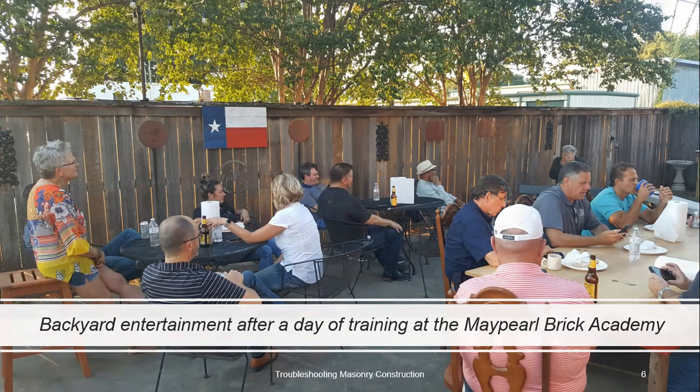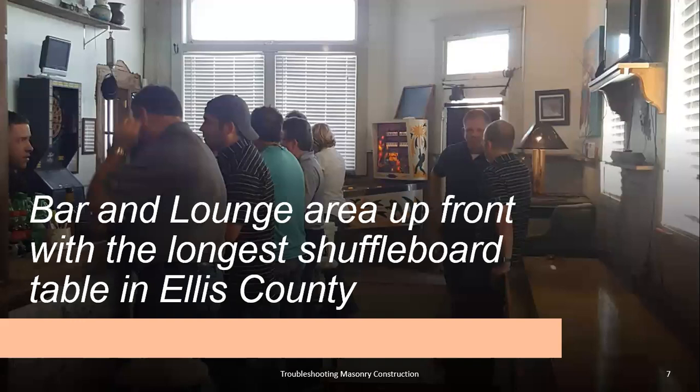We've got a little backyard entertainment area after training, if you choose to get outside and take in the air of downtown Maypearl. We also have the option of a bar and a lounge area up front with our claim to fame — the longest shuffleboard in the county.